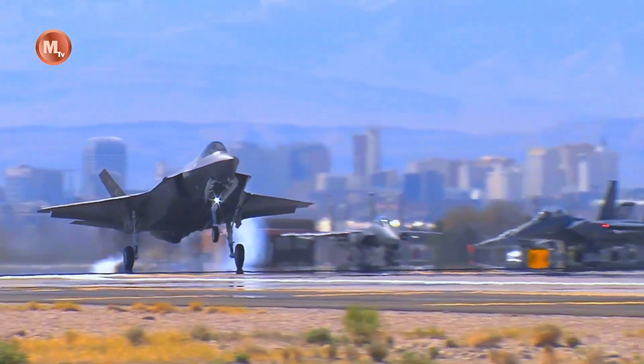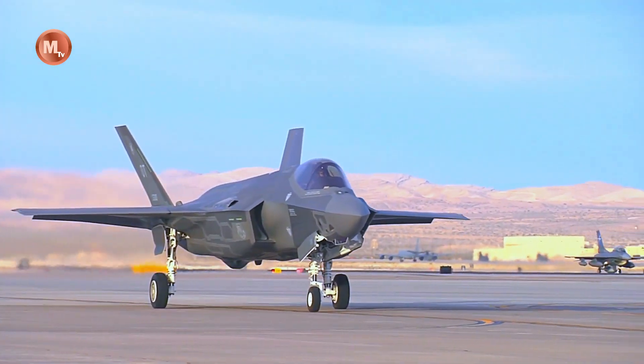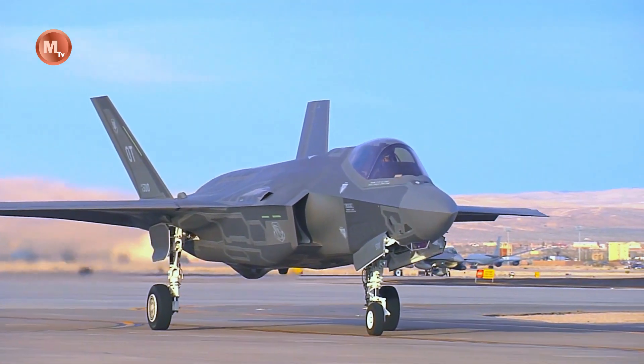The F-35 has high-speed flight capabilities and incredible maneuverability. In addition, it is equipped with a powerful after-burning turbofan engine to generate maximum thrust. These advantages make the F-35 one of the most advanced fighters in the world today.